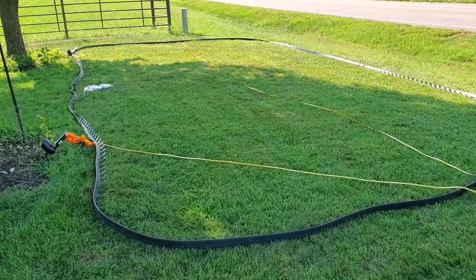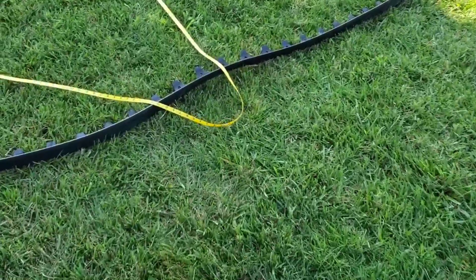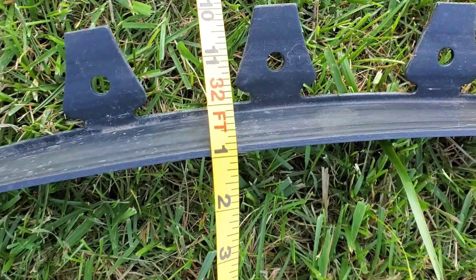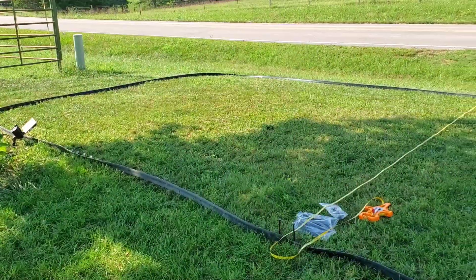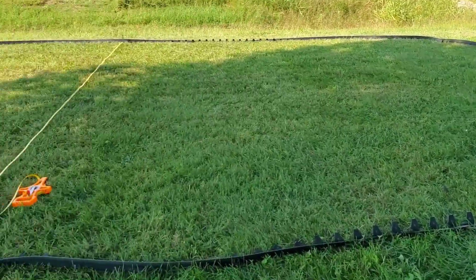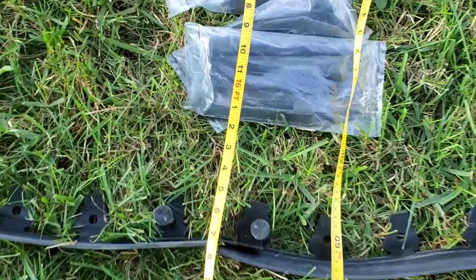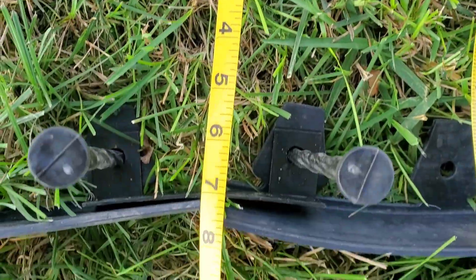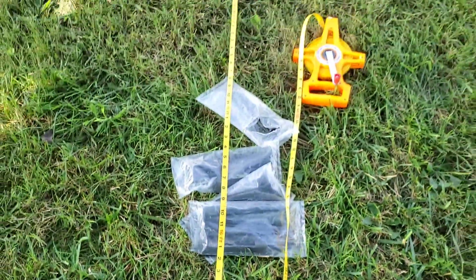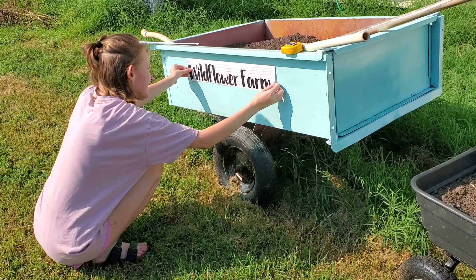Then I went back and measured this section here — it's very large, 32 feet by 16 and a half feet. You can see it takes up half my yard. I was super excited about it and prepared to make it work, but I changed my mind later.